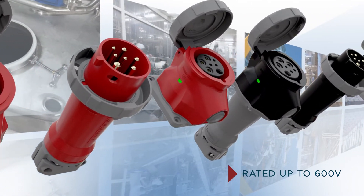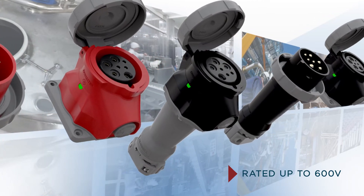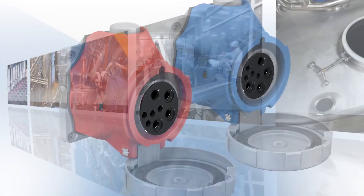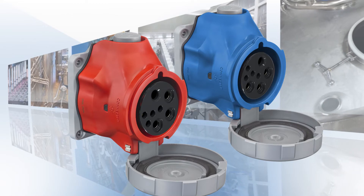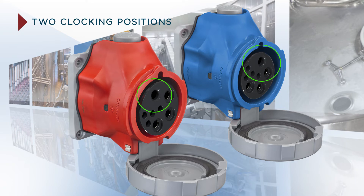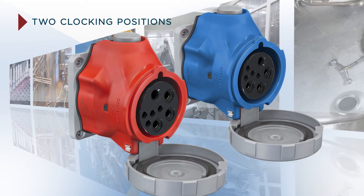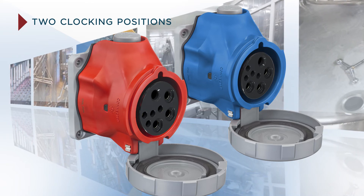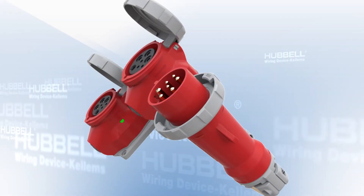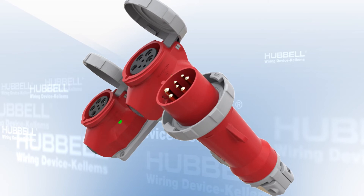That's right — the same device can be used at either 125, 250, 480, or even 600 volts. Available with an oversized ground pin clocked at either 5 or 7 o'clock, the two different clocking positions support facility control in the rare instance that your facility needs communication devices at two unique voltages.